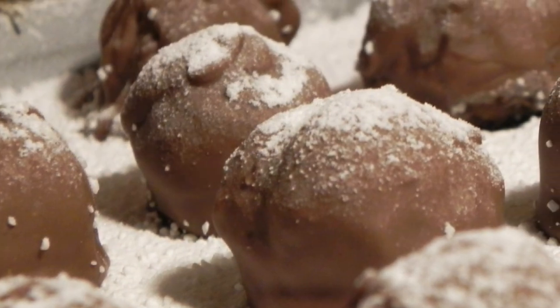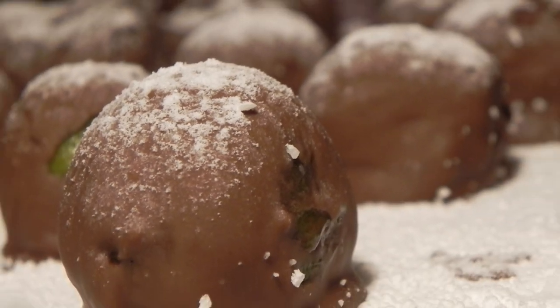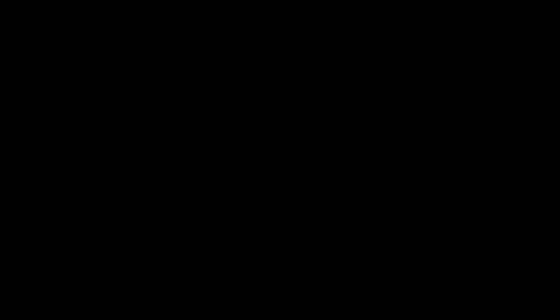Smooth Belgian chocolate. An indulgent Brussels sprouts centre. Bring the taste of La Belgique to your home this Christmas with truffle sprouts. You're welcome. Oh my god!